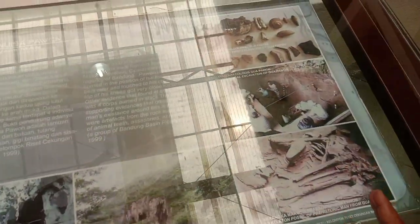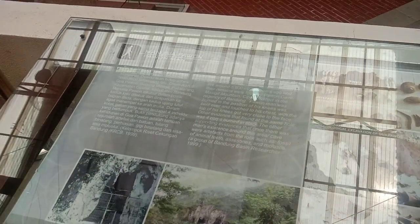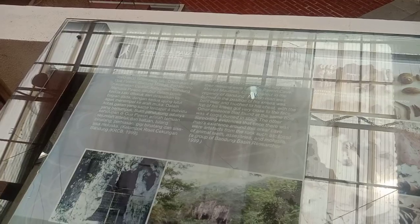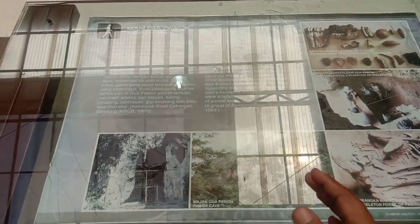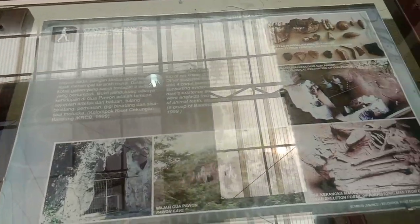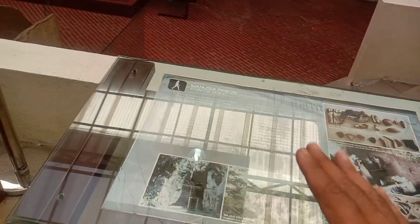Oh yes, this is Gua Pawon, friends. I've explored Gua Pawon before — it's located in the West Bandung area. You can check my previous videos where I explored there. Here are the bones — these are the bones of the Pawon humans.